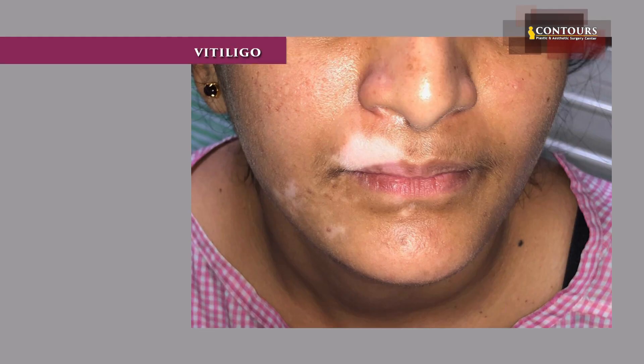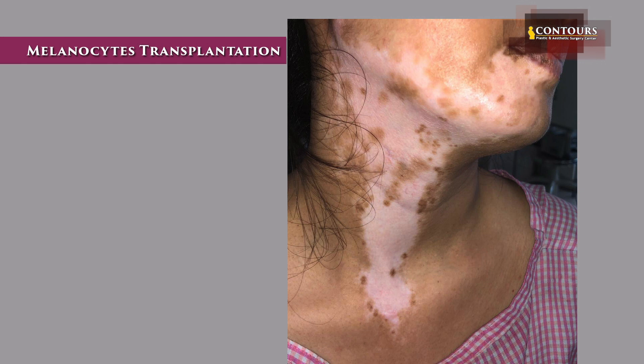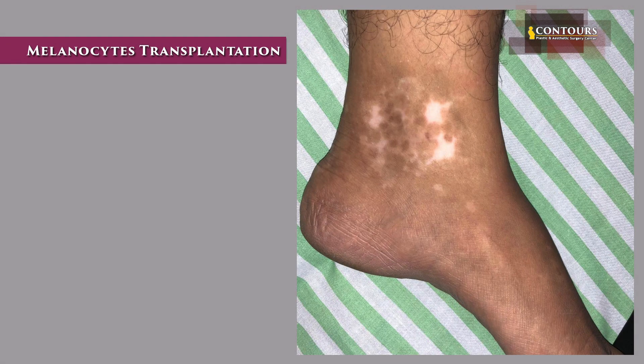Today I am going to speak about melanocyte transplantation. Melanocyte transplantation is an advanced surgical treatment for vitiligo. Vitiligo, also known as leukoderma, means white patches. Vitiligo is an immunological disease and most of you must be knowing about it.